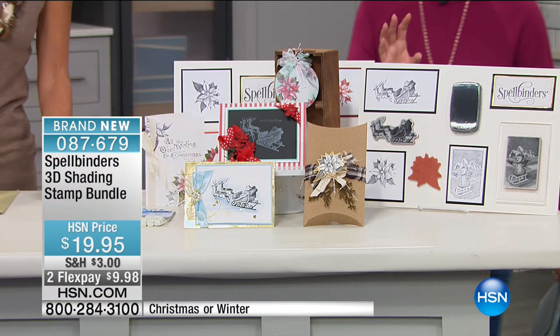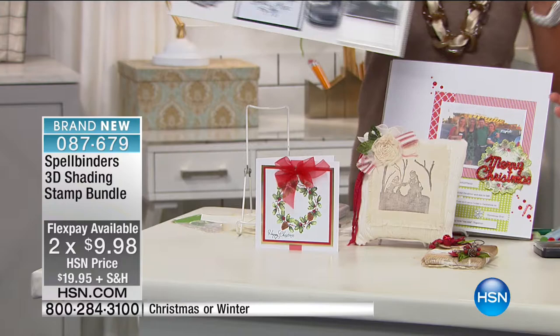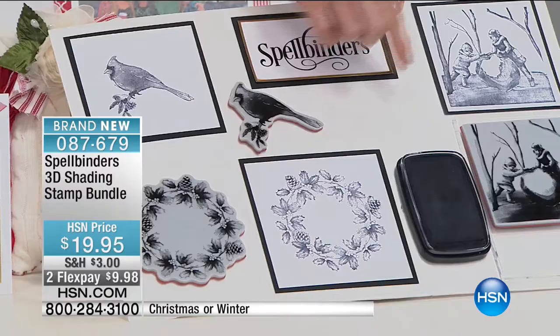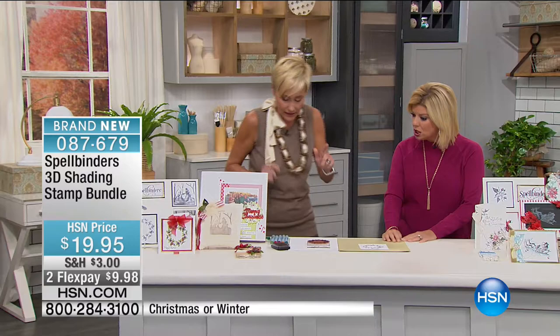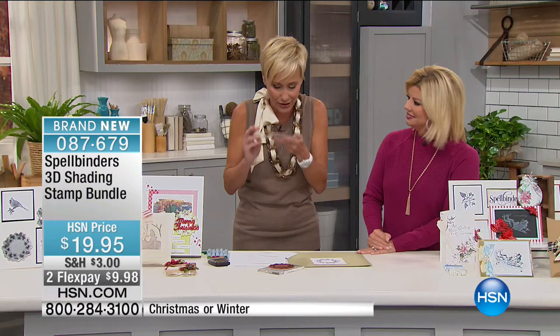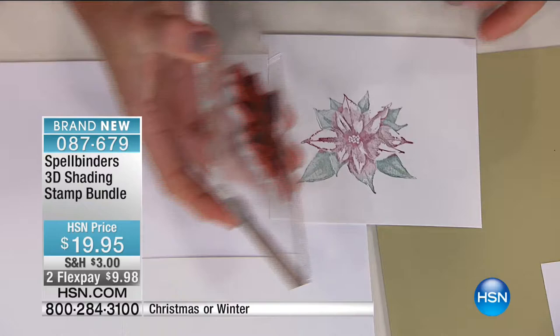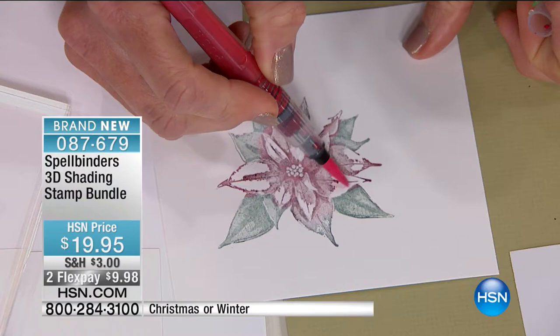And this is Winter — same thing: acrylic block, full-sized ink pad, and you're getting the cardinal, the wreath, and a 'Let's Build a Snowman' stamp. The quality and graphic imagery in these stamps is unlike anything you've seen before because this is a completely unique process. Here's our poinsettia — I used the Spectrum Aqua pens and colored it in. How gorgeous is that? And you can even take your watercolor pens and go back in to add a little bit more dimension.